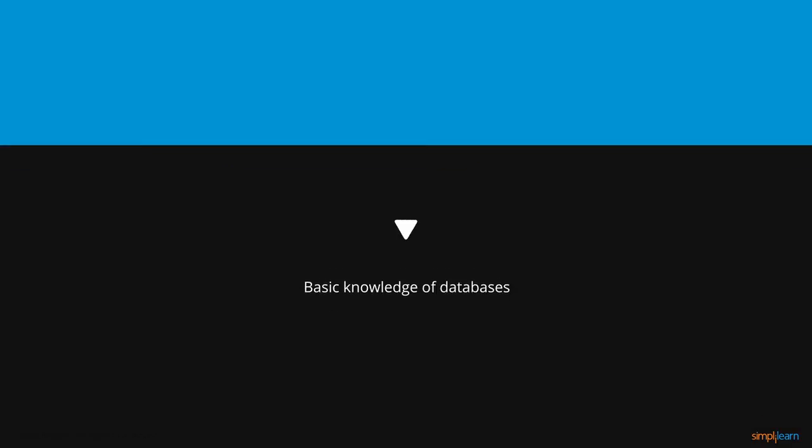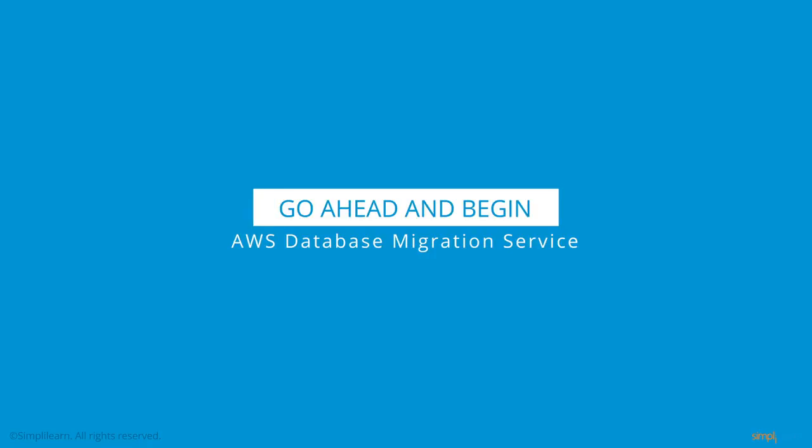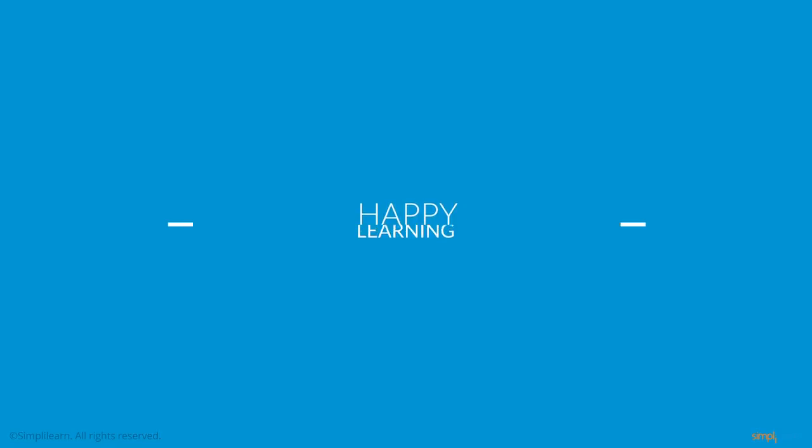Prerequisites for this course are a knowledge of databases and a limited understanding of AWS products and services. Go ahead and begin the AWS Database Migration Service course and get started with the first lesson today. Happy learning!